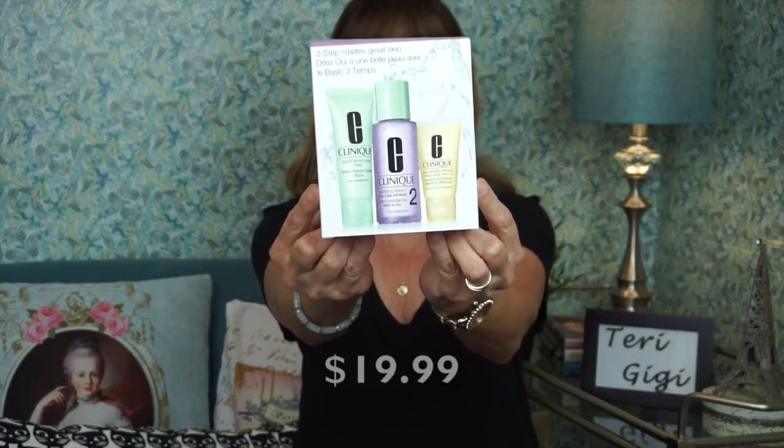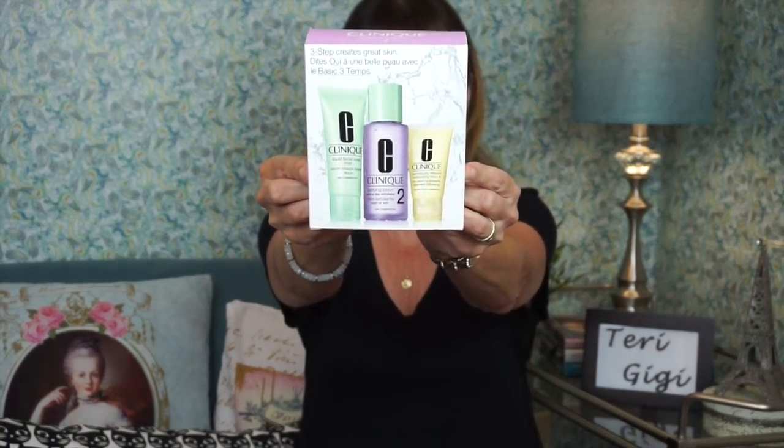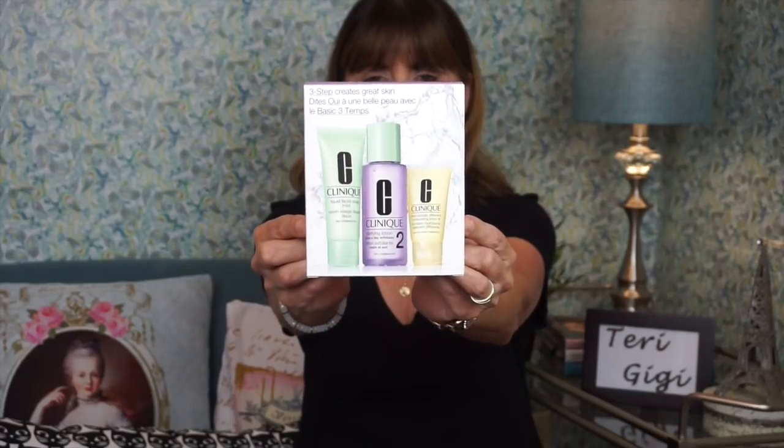So I bought this little sample. I've been traveling a lot — I went to Texas kind of unexpectedly. My parents visited here for a week and then I went there for a week. We went to Ulta, my mom and I, and I bought this. It's a sample. It's just the three-step 'creates great skin.' I got number two, which is for dry to normal skin. It's not necessarily anti-aging but I am absolutely loving it.